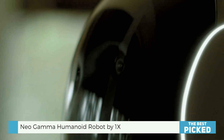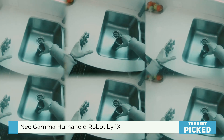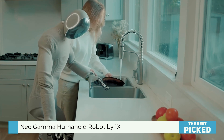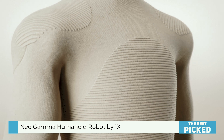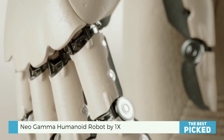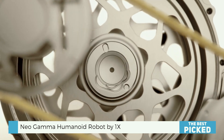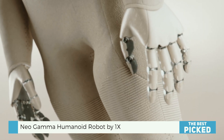Here's what's seriously unique about Neo Gamma — it's not just about what it does, it's about how it fits in. 1X is known for designing robots that don't scream lab experiment. Neo Gamma wears a full suit and shoes — fully dressed — and the outfit isn't just for fashion points. It's 3D-printed nylon, making it lightweight, soft, and honestly kind of cozy-looking. That soft exterior might also help protect the robot from pets, toddlers, and table corners.